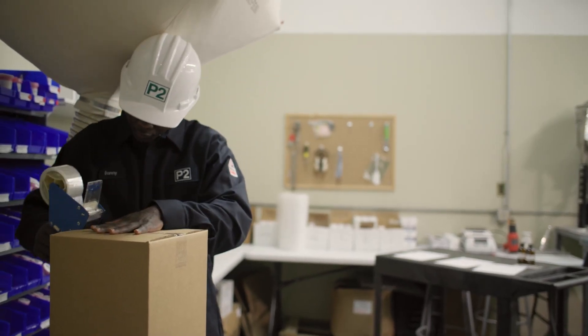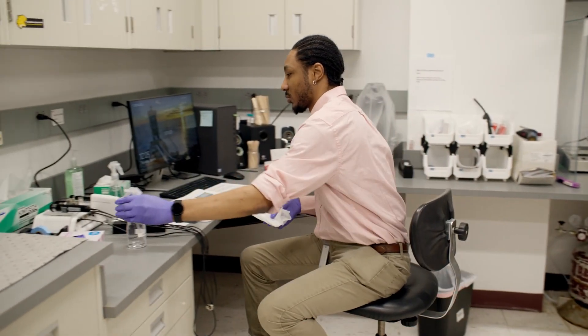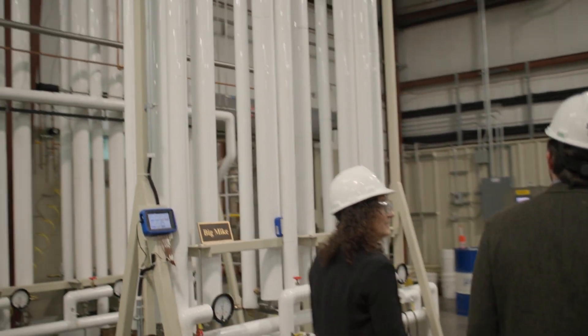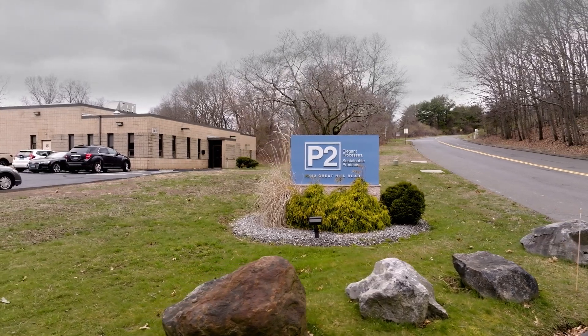We are not a personal chemical creating company. We are not just a biorenewables company. We are more than that. P2 is an N of one. We're the only company that I'm aware of that's trying to actually build a new type of chemical company from day one. That is what P2 is all about.